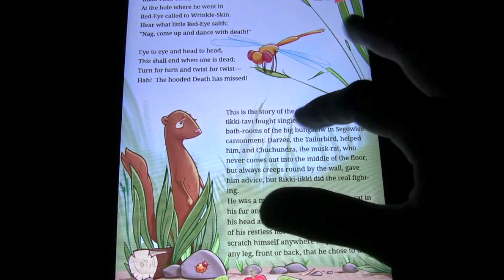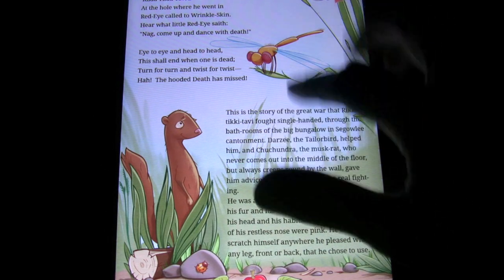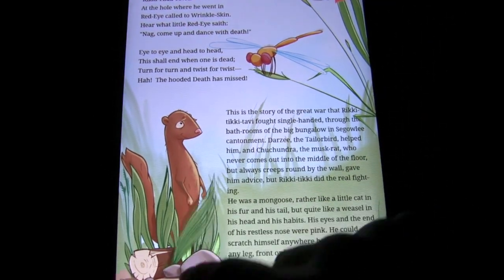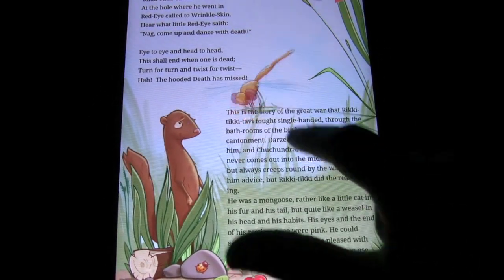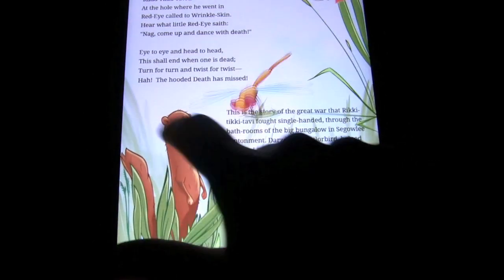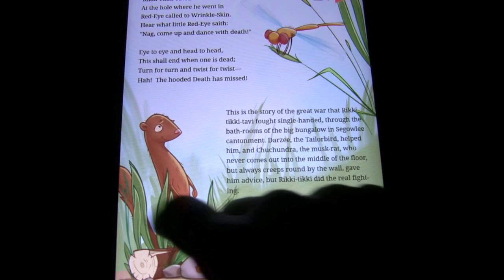You've got text and your usual children's illustrations, things like that. And one of the cool things you can do with this is you can move almost everything. For instance, you can move the dragonfly there and knock him around. You can mess with Rikki-Tikki-Tavi and move him about, and nice touches like that.